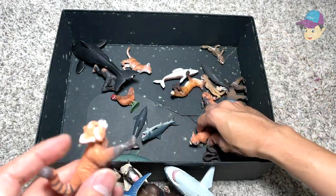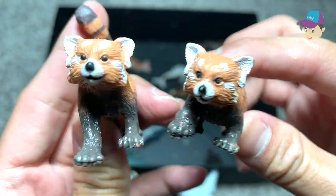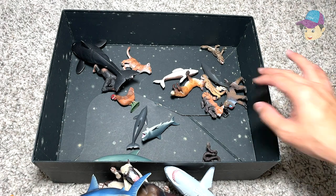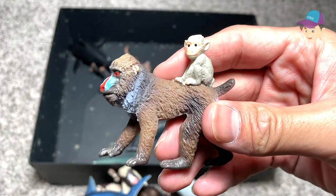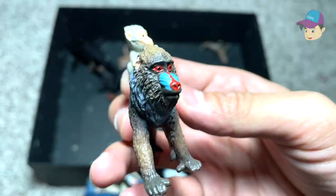We have some red pandas right over here. They look so adorable — I've seen red pandas right in front of my eyes in the zoo; they are really, really beautiful. And this is a mandrill with a baby on top of its body. Wow, cute little figure.